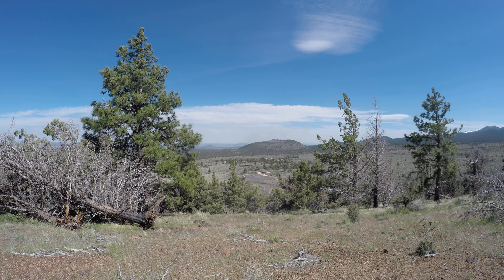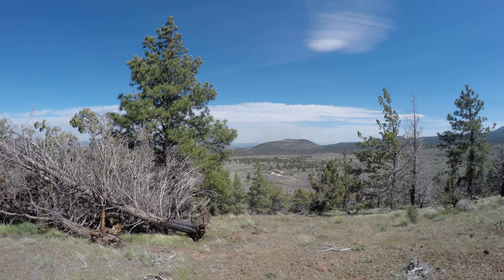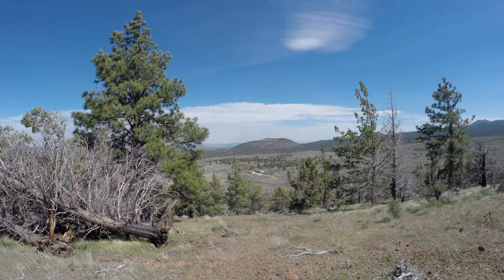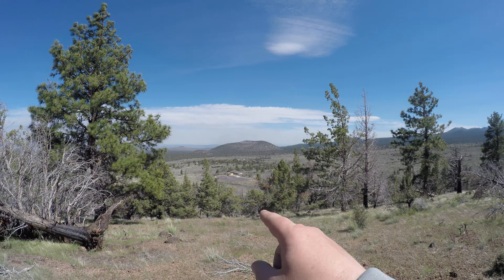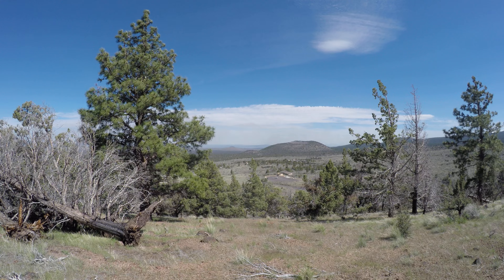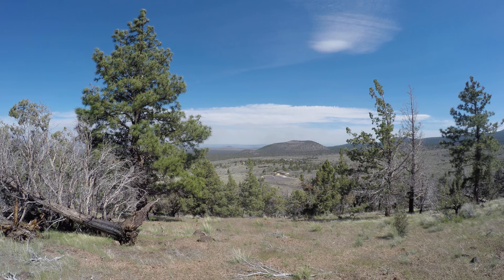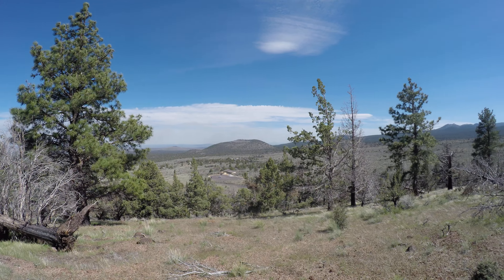I'm standing on the Little Butte that's just north of the visitor center. If you look below me there ahead, there's the parking area for the visitor center and then that little building on the other side of the U.S. flag blowing — that's the visitor center. Curving around to the left of that, both sides, that's the main road through the monument.